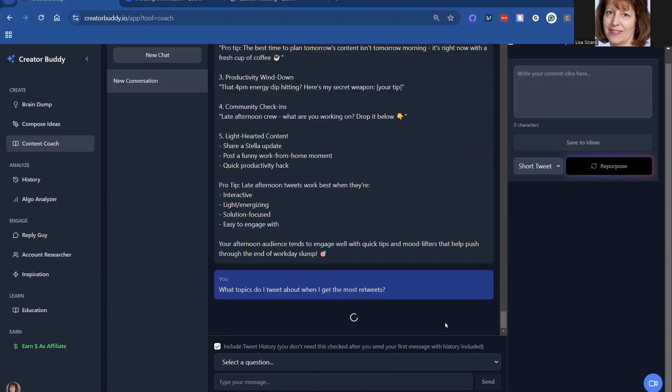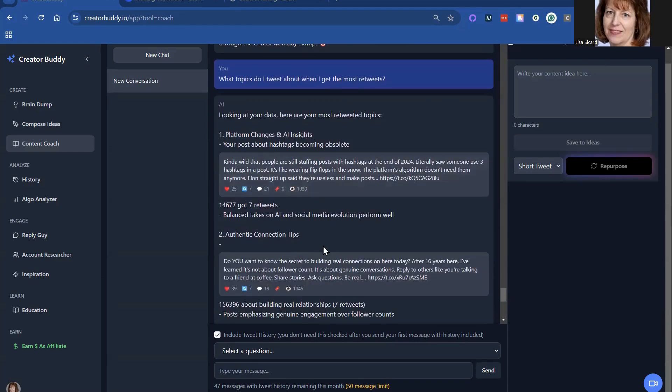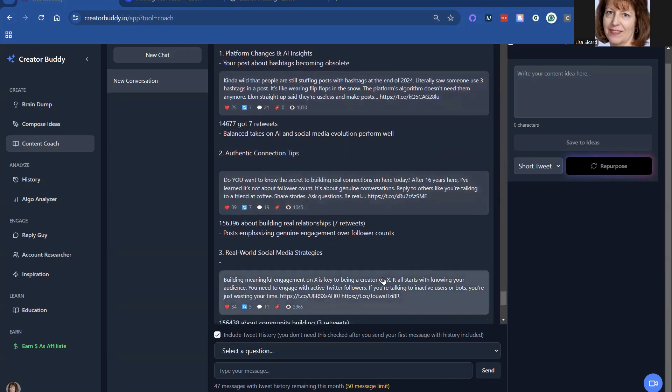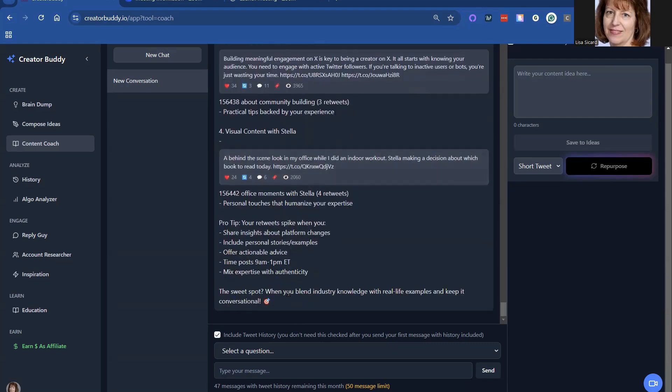Let me hit the send button and see what it says — so you can see how it works in action here. It gives a lot of stuff. Here are your most retweeted topics about X, hashtags being obsolete on X, connection tips about building connections, social media strategies, visual content with Stella — Stella is my puppy, you may have seen her on X. When you blend industry knowledge with real life examples, it keeps it conversational.